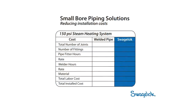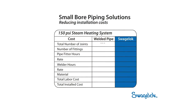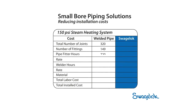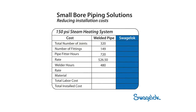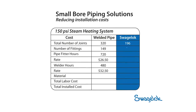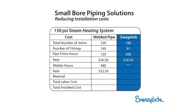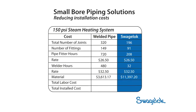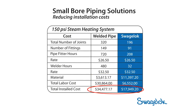Here's an example from a customer with a 150 PSI steam heating system. The welded pipe, with 320 joints and 149 fittings, required 720 pipe fitting hours and 480 hours of welding. The Swagelok tubing installation, with 196 joints and 91 fittings, required only 208 pipe fitting hours and just 32 hours of welding. Although the initial material outlay was greater, the installed cost was almost $18,000 less.